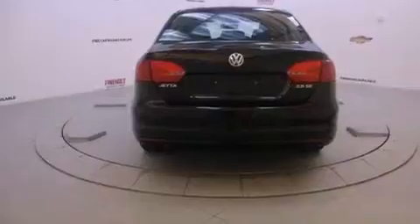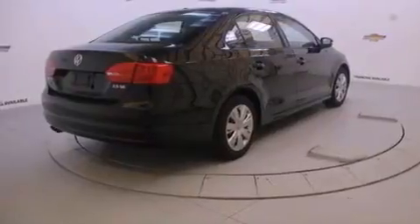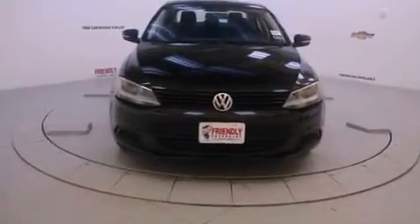Features include a locking differential, a low tire pressure indicator, cruise control, front and rear floor mats, 12-volt power outlets, stability control, an anti-lock braking system, side curtain airbags, air conditioning, and this vehicle has less than 34,000 miles.